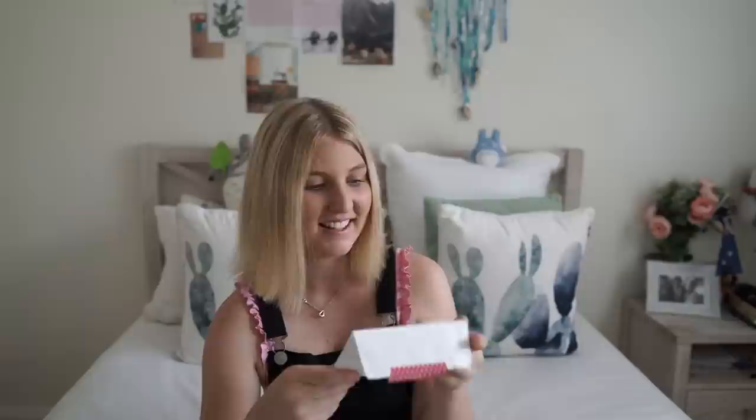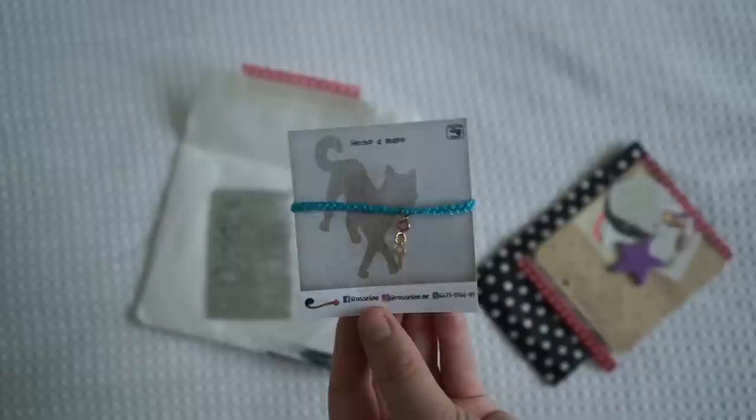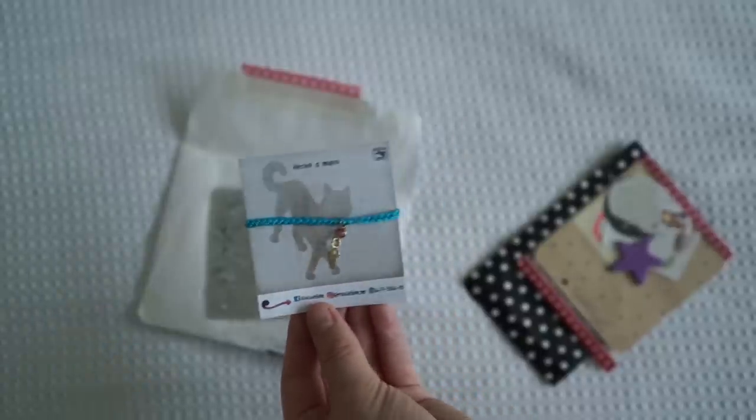This one is from Mexico — I actually don't think I've got any mail from Mexico yet. You know what I've been thinking? I should get a big map and put a little pin on all the letters, all the places around the world I get letters from. I thought that would be such a good idea since I get letters from literally everywhere. Inside we've got little stars at the bottom and she's made this — it says it's homemade. That is really cute.